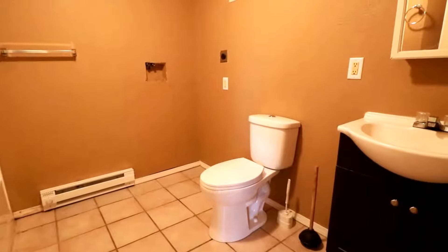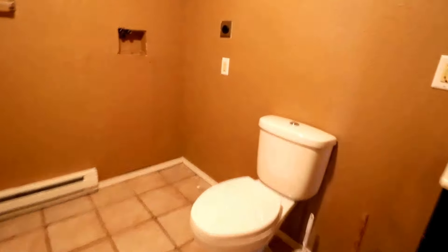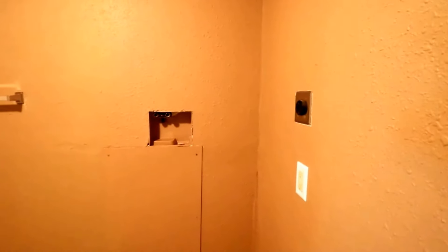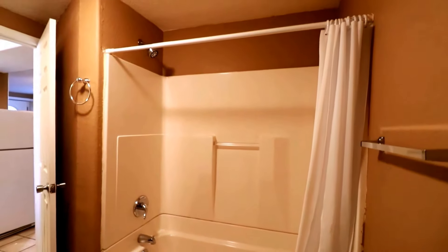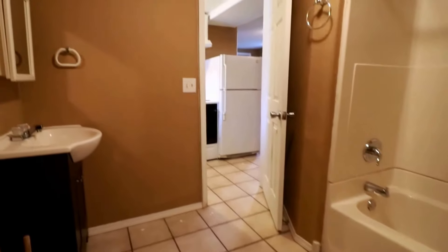There's our vanity and our toilet. There's a stackable washer and dryer on order, so that'll be delivered later this week. And then we have our full tub and shower, with nice tile flooring in the bathroom and the kitchen.